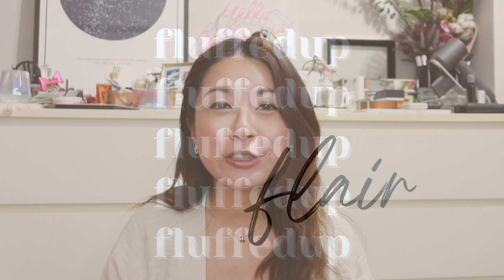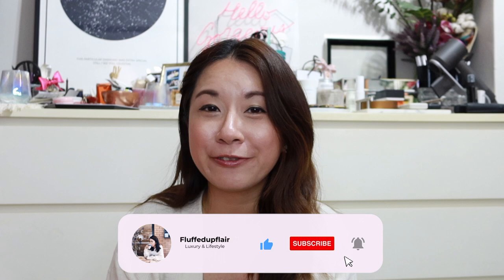For those of you who are new here, my name is Amelia and I do videos on luxury and lifestyle. So if you enjoy these kind of videos, do consider subscribing. Click on the notification bell so that you don't miss any of my future videos.